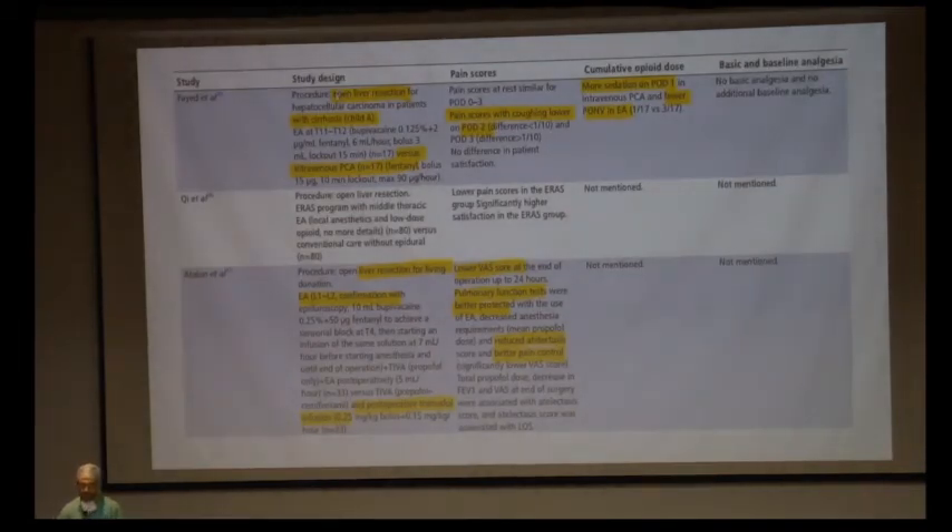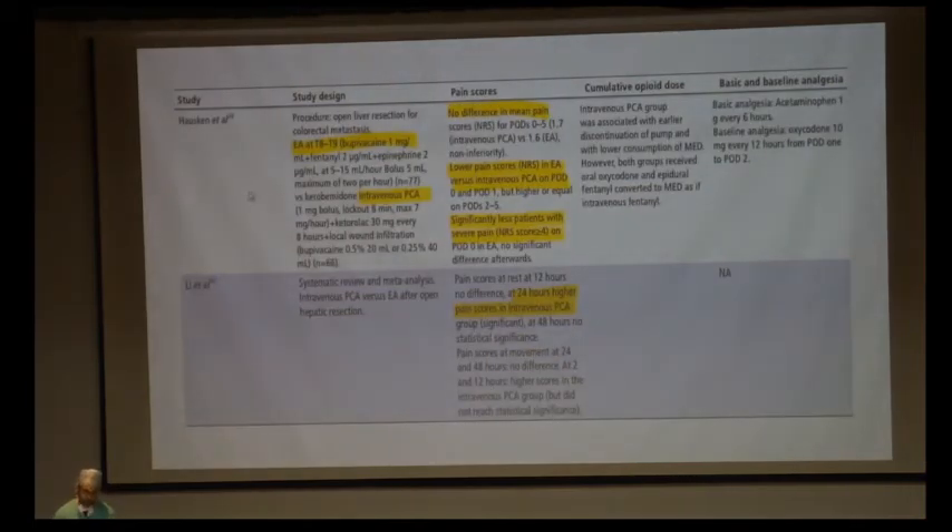Studies comparing epidural analgesia with IV PCA in open liver resections and cirrhosis found that pain scores at rest were similar, but pain scores with coughing were lower with epidural analgesia. Patients with IV PCA had more sedation, while those with epidural analgesia had lesser incidence of postoperative nausea and vomiting. Similar studies in living donor hepatectomy found epidural analgesia gave lower VAS scores, better pulmonary function test results, reduced atelectasis, and better pain control. Multiple centers confirm reduced postoperative side effects and faster recovery with epidural analgesia.